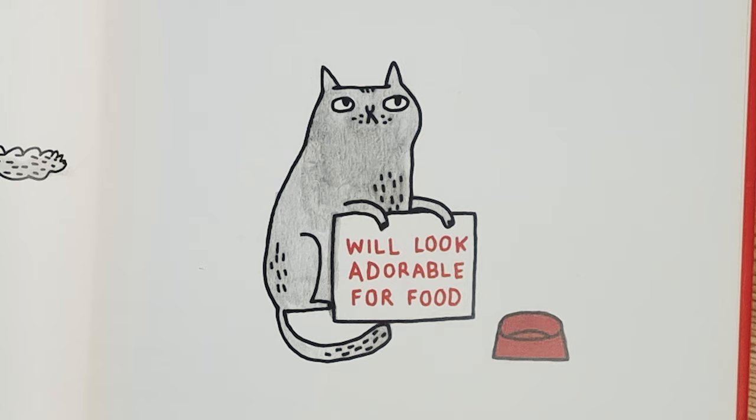This one is totally my cat. He can look very adorable and be very loving when he wants. This one is totally my cat — he can be the most loving creature when he's hungry.